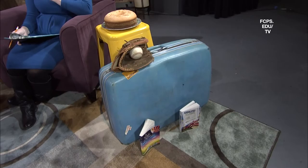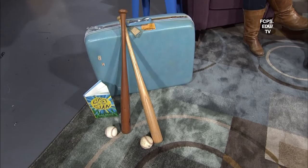Hello and welcome to Meet the Author. I'm your host, Emily Godfrey. You might be wondering what these unusual objects are doing here. We have some old luggage, baseball equipment, and a couple of delicious looking cakes. Well, you're about to find out. Here to explain what this cool stuff has to do with today's show is our guest author, Lisa Graff.